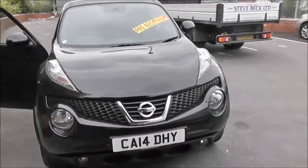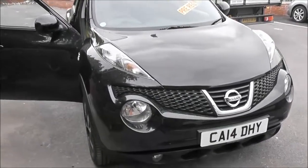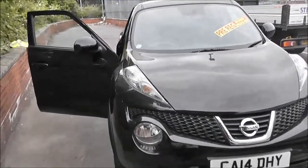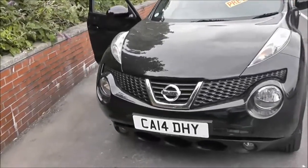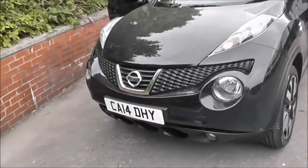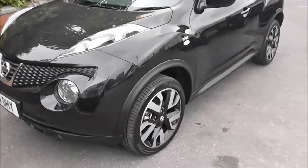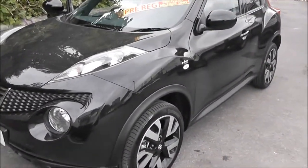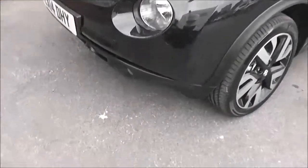It's actually registered in May 2014. It's a 1.5 litre Puredrive DCI engine, 6-speed manual transmission, and as you can see it comes in black. Because of its low emissions it's in tax band B, which equates to only £20 of road tax per year, insurance group number 17, and has a combined fuel consumption of around 70 miles per gallon, so it's very good value for money.